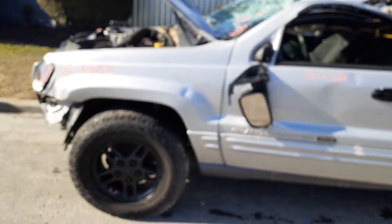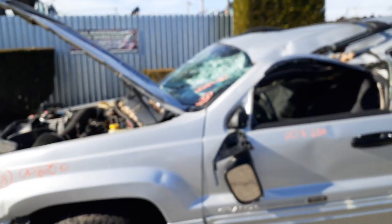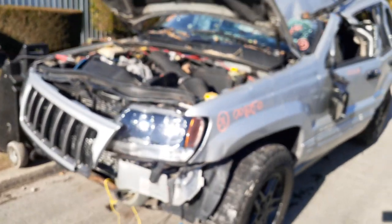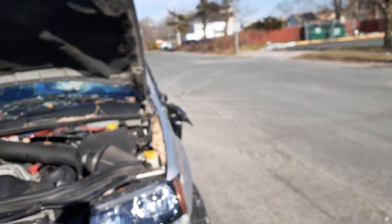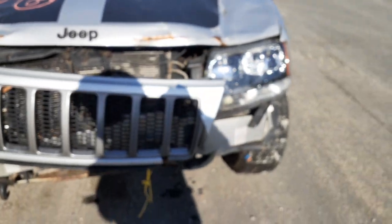That's pretty much the whole thing. Again, 2004 Jeep Grand Cherokee Laredo, Special Edition. 4.7 automatic, 129,000 miles. A tree fell on it and wrecked the whole truck, as you can see — took the whole truck out. Stock number is 8250.